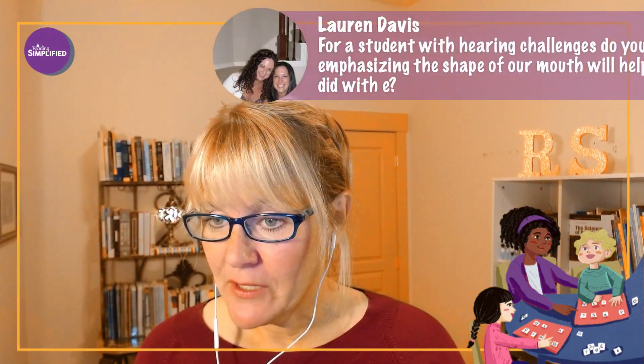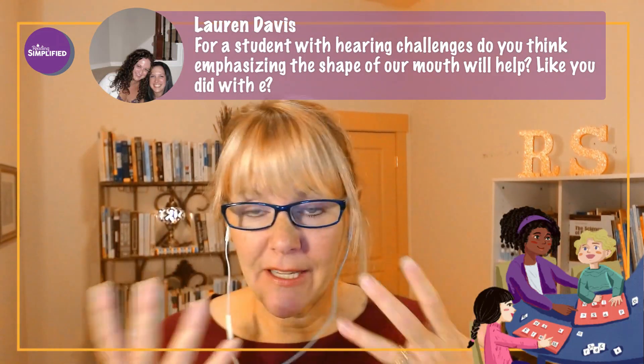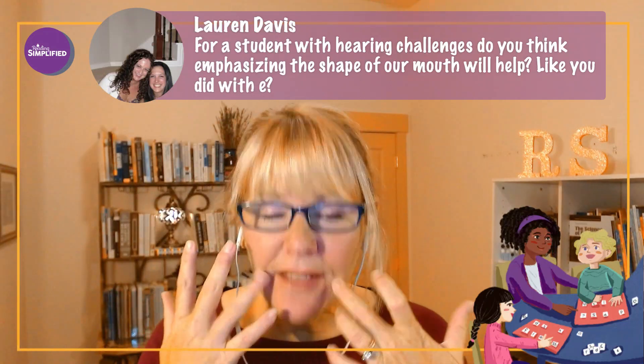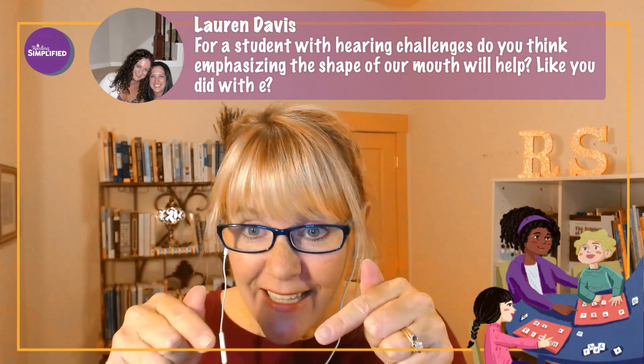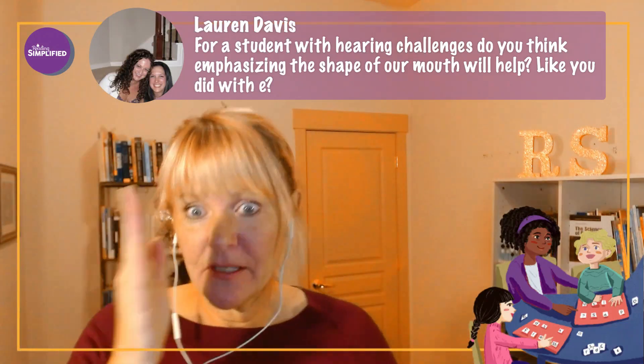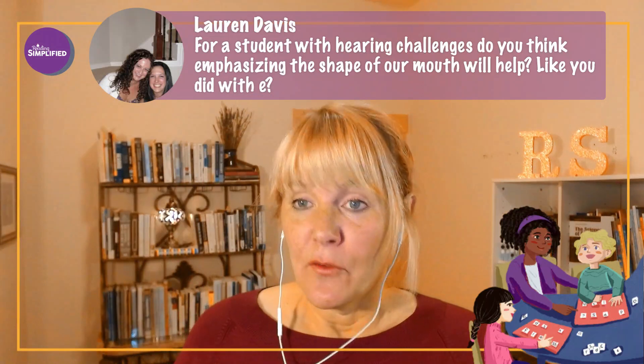Lauren asks: for a student with a hearing challenge, do you think emphasizing the shape of your mouth helps? Yes, definitely. I do that whenever a child is kind of stuck — like with E, it's a smile shape. But mostly let them see the letter and see where it is on the lines — is it in the second position? Those are all visual cues that help.